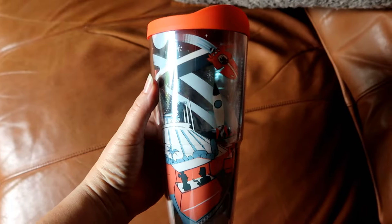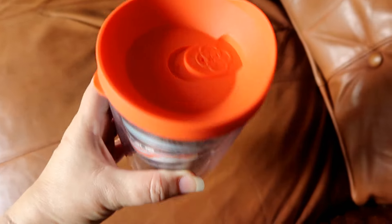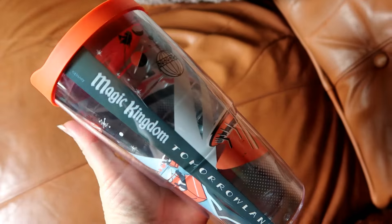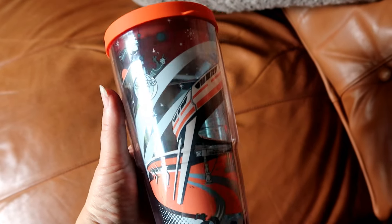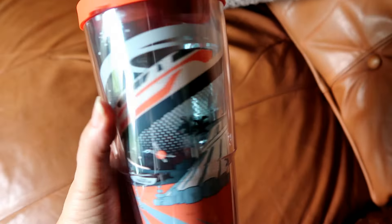I'm going to stop for today and insert a picture of what we looked like in our full Tomorrowland attire — you'll see his t-shirt there. I'll finish the rest of the haul another day. While editing I also remembered he bought the Tomorrowland tumbler as well — so he bought three things and I bought two.